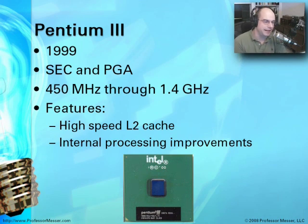The Pentium III came out in 1999. It had a variety of packaging styles — the single-edge card and also PGA-style packaging. Clock speeds ranged from 450 MHz up to 1.4 GHz with some models. A unique feature was a very high-speed L2 cache, enabling even more processes even faster. The processing improvements inside the chip also took it to the next level, and we were seeing very large improvements in processing power with the introduction of the Pentium III.